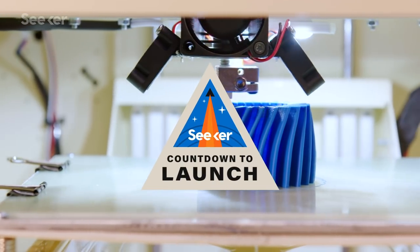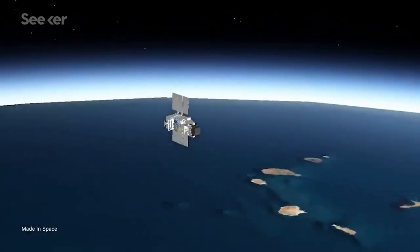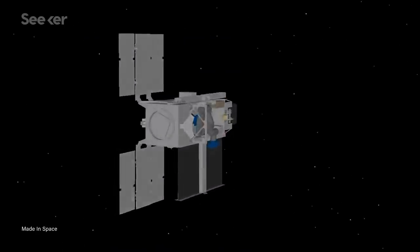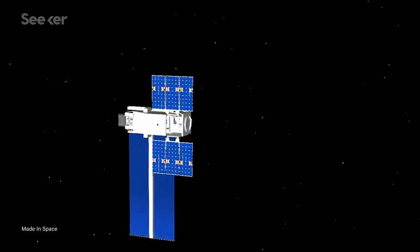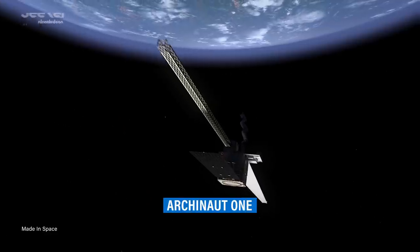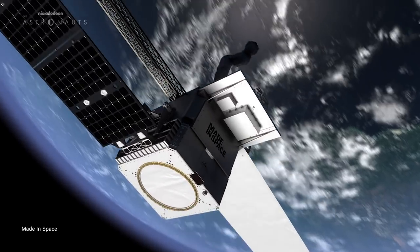We have 3D printers and we have satellites, but what if this next generation satellite could 3D print itself in space? Made in Space is doing exactly that. Called Arkonaut 1, the satellite could be a game changer in how we design future spacecraft.